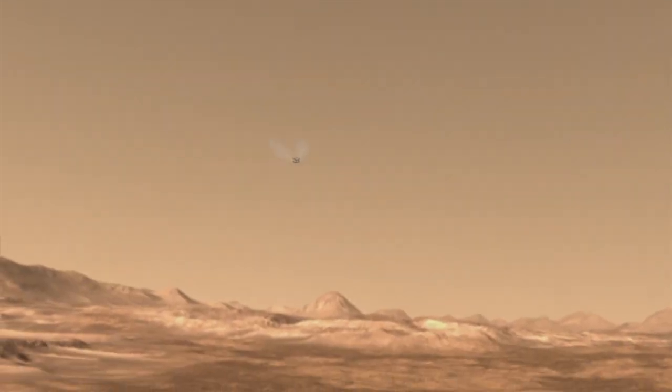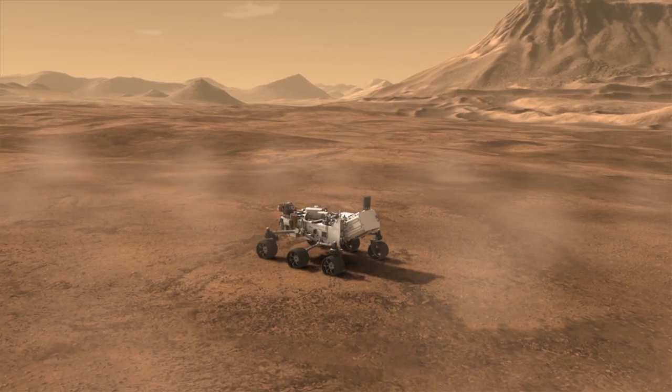Once the rover is on the ground and touchdown has been detected, the descent stage cuts the rover loose. It flies away, leaving Curiosity safe on the surface of Mars.